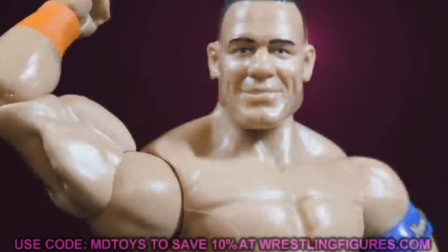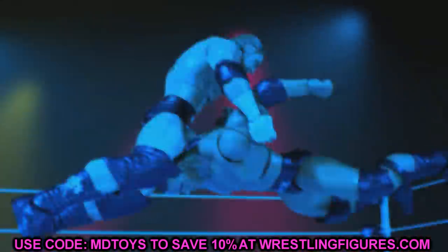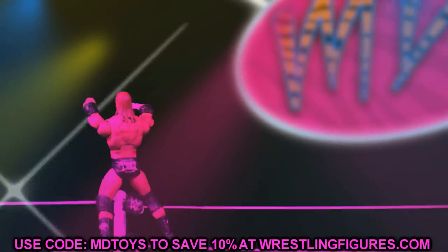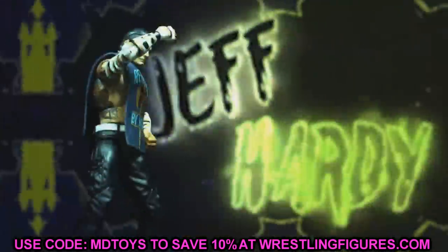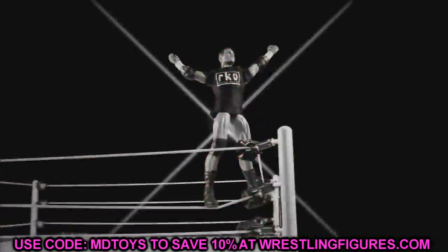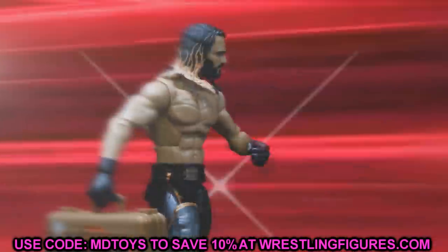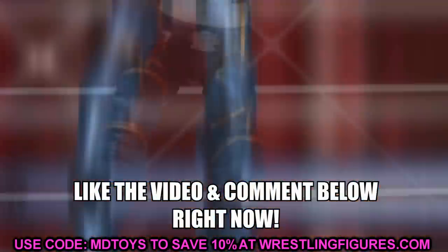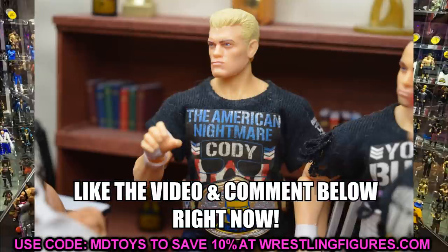Welcome to a My Damn Toys video. Today we have a ton of WWE action figure news — images, new release info, and brand new waves coming soon. If you want to grab anything, go to Ringside Collectibles and use promo code MDToys. Leave a comment and like the video for a chance to get a shoutout in a future video.